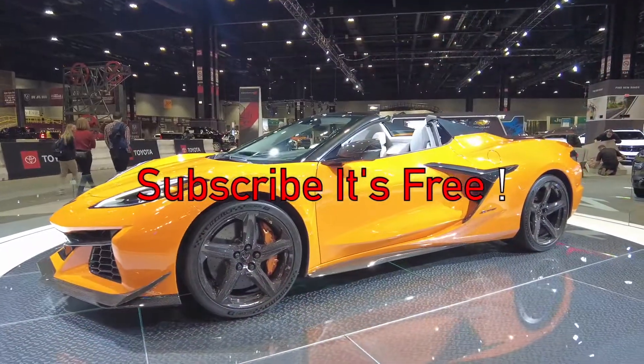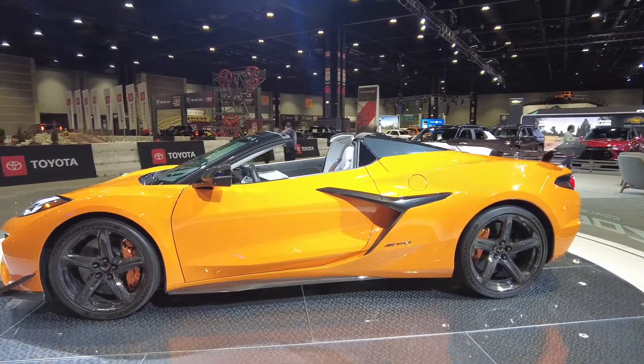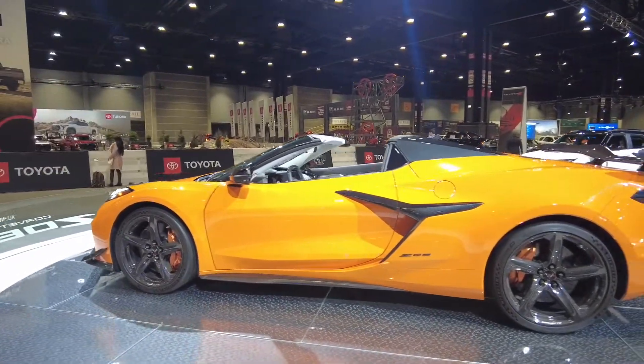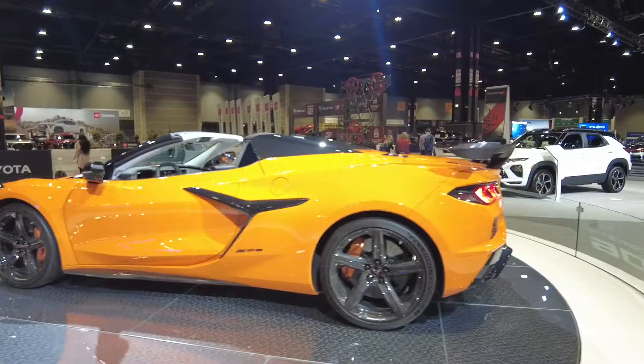Consider subscribing to help this channel grow — it's free. The interior styling of the Z06 is similar to the C8 Corvette.